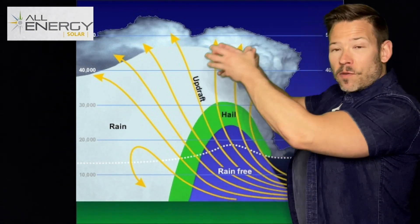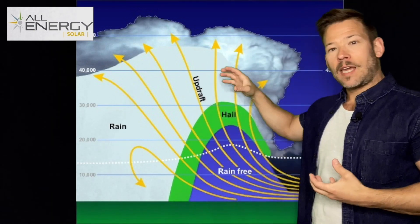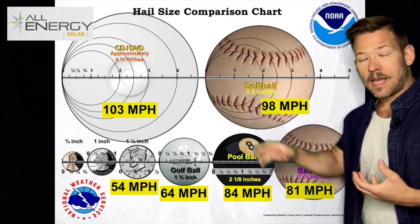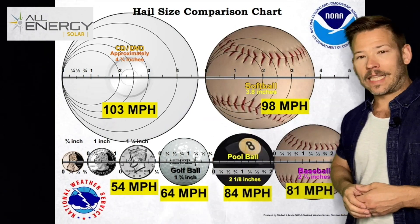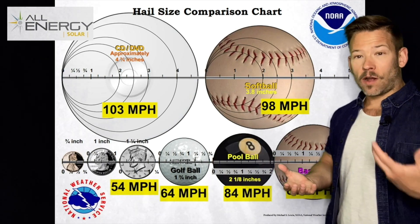The updrafts — that upward-moving warm, humid air that feeds the storm — have to get going to keep the ice buoyant. The longer that ice stays up in the air, the bigger it can get as rain cools onto it. So we can tell from the hailstones how strong the updraft was.